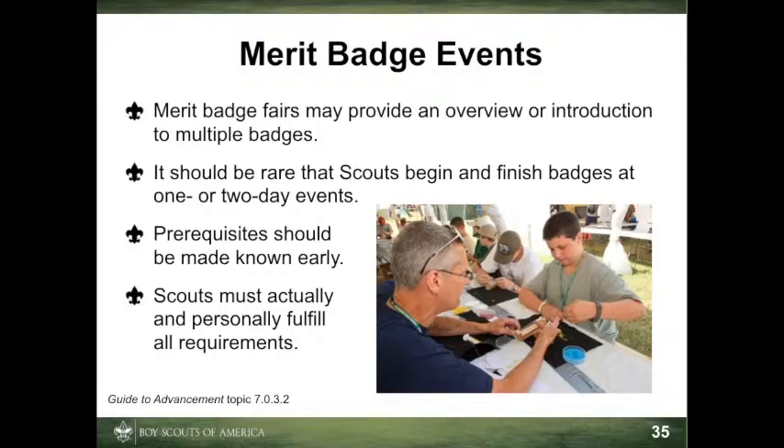If the event is operated according to BSA policies and procedures, most scouts will get a good start on the requirements, with the ability to finish them later with another registered and approved counselor. Expectations should be established and made known well before the date of the event as to which requirements must be fulfilled ahead of time in order to actually finish merit badges at the event. At the event, there must be attention to each individual's projects and confirmation that requirements are actually and personally completed. Every scout must participate fully — it's unacceptable to give credit for simply attending.